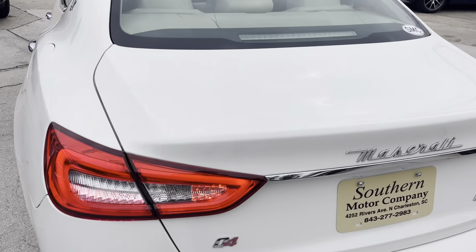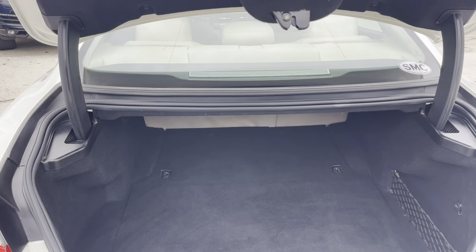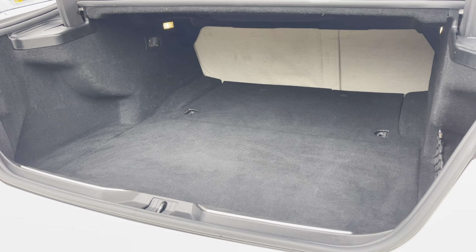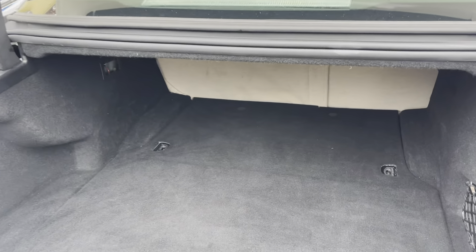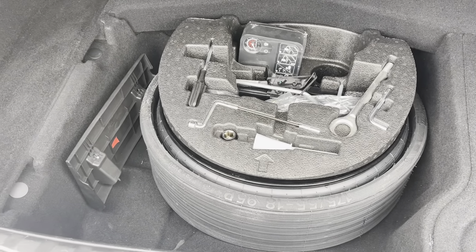Let's take a look in the trunk and see what kind of space we've got. There's a lot of room back here — plenty of space for all your luggage when you're traveling, groceries, whatever you need. And underneath there's a spare tire and tools — all that good stuff.